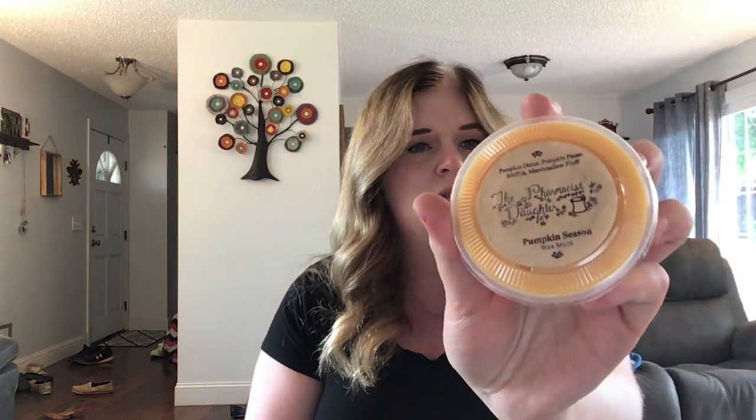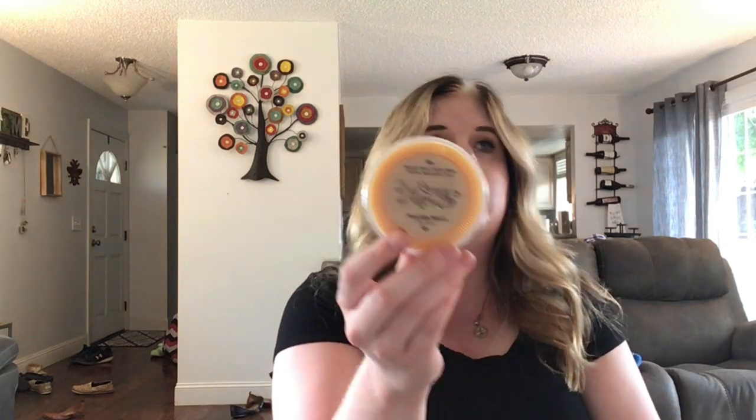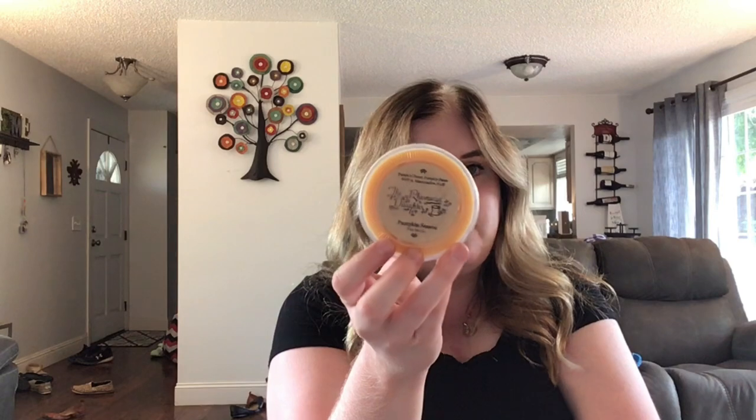Up next we have the Pumpkin Pecan Waffle Sampler — these are really fun because they're all in fall colors like orange, brown, and tan. Up first is Pumpkin Season — Pumpkin Donut, Pumpkin Pecan Waffles, and Marshmallow Fluff. I love any type of donut scent and this is no different — just such a nice lovely bakery. Pumpkin Season is a very fitting name; you really get that pumpkin donut, with the pumpkin pecan waffle more on the back side.